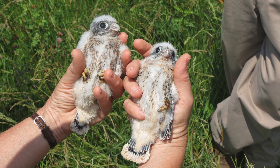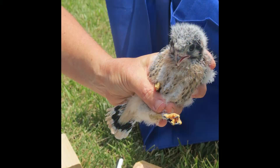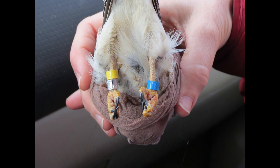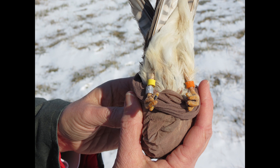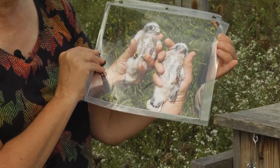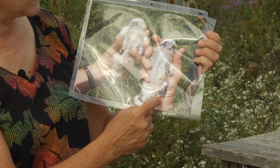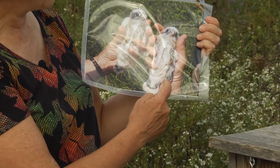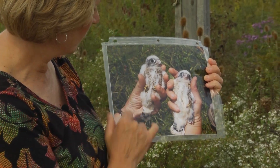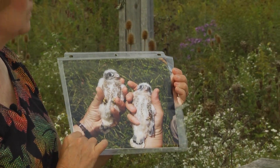All this data — the American Kestrel Partnership and the Nest Watch people both want you to collect and submit it. We band the babies. Knowing the age helps us know when they're the right age for banding — for kestrel young, when they're 13 to about 20 days old we take them out and band them. Here are a couple we had in hand, probably 16 days old — big enough to sex. You can see the gray feathers coming out on the wing. This one is actually a female; I can tell from her tail she's going to be a little female.